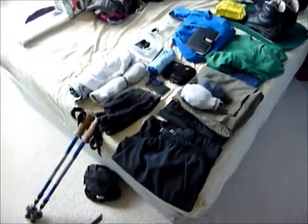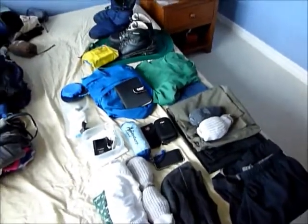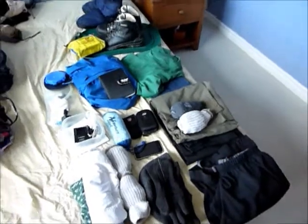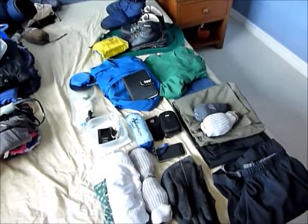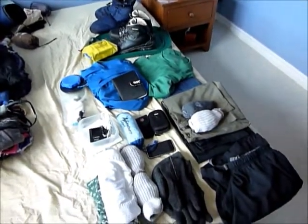That's basically it for gear — hopefully nothing much more than this, with the exception of some snacks. I will put up some written information after specifying how much all this weighs and what I decided to cut out. Unfortunately I don't have a scale at the moment. Thanks for watching, and talk to you soon. Bye.